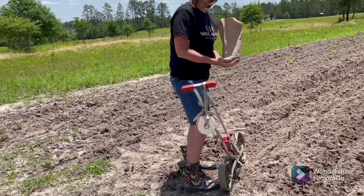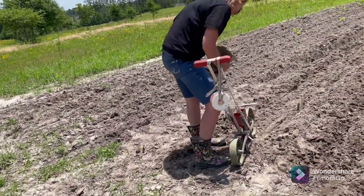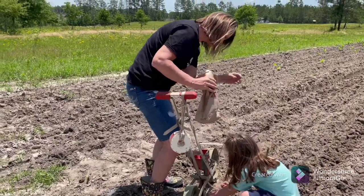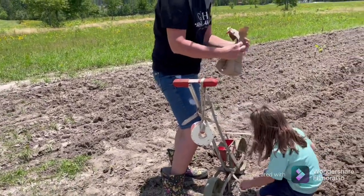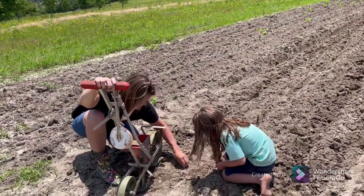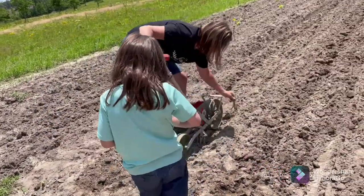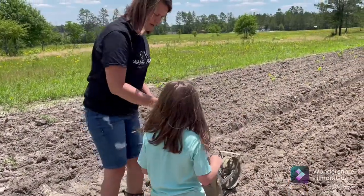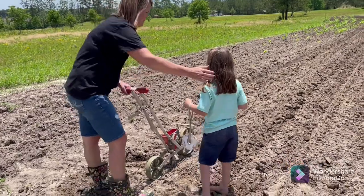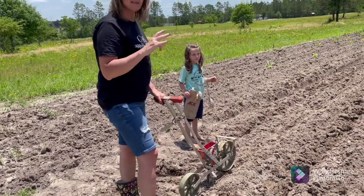Okay, so we're going to do some more zipper peas. We have three rows laid out — we're going to do as many as this wheel allows. We're going to walk this down and back. You can stay up here or you can walk, but if you walk, get over here because we have another row over there. So we're going to do at least two, possibly three rows of zipper peas.